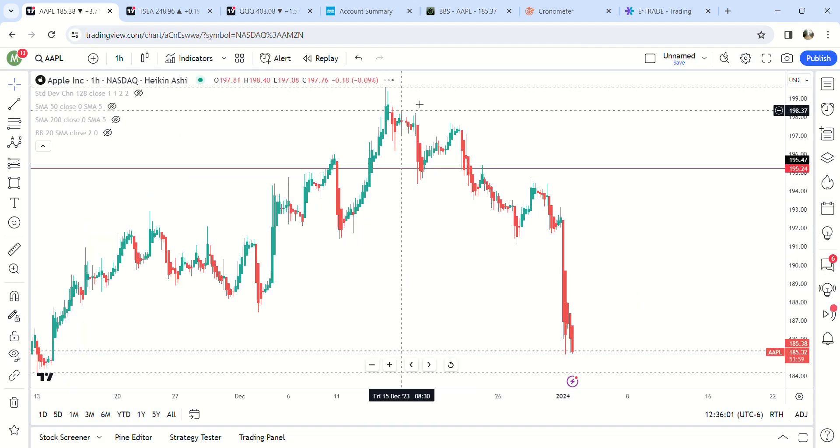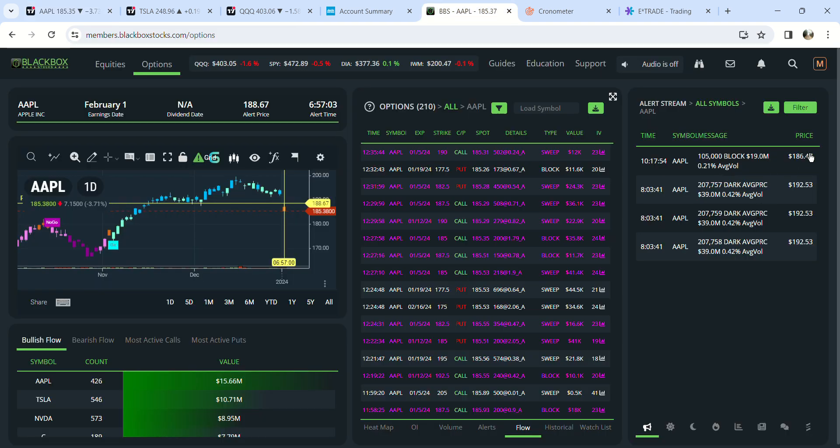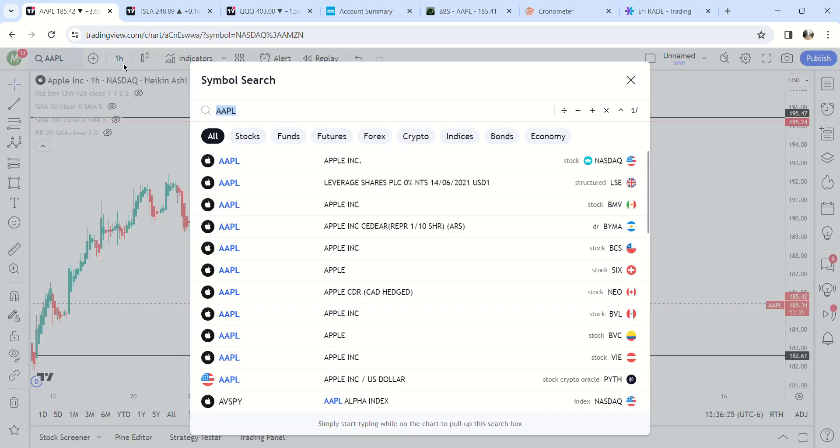Looking at Apple one more time — Apple had a pretty big print at 186.47, only 19 million. But they had a bunch at 192, which is probably why it dumped. That 186.47 print is probably somebody buying.